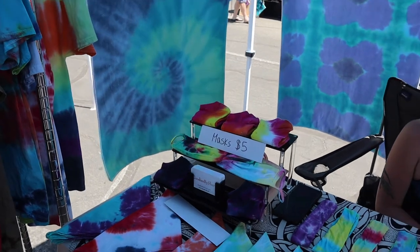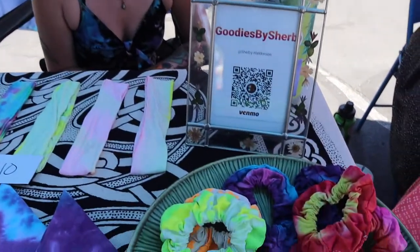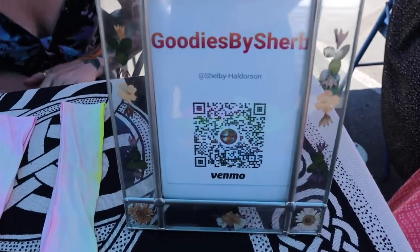And you're on Instagram as well? Yeah, I have Instagram and then the website. The little Etsy shop — Sherb.